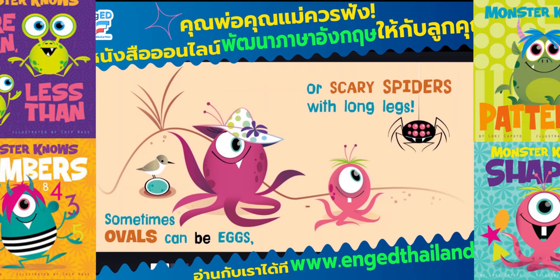Sometimes ovals can be eggs, or scary spiders with long legs.